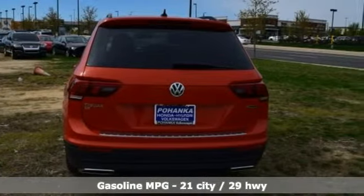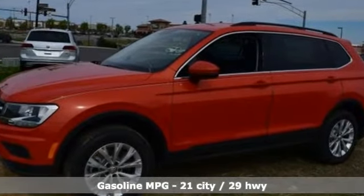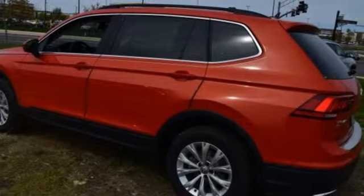Features include an intercooled turbo inline four-cylinder engine, dual-zone climate control, streaming audio, and front heated bucket seats.